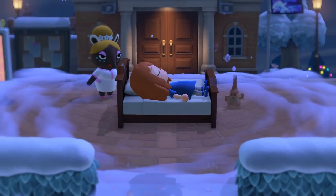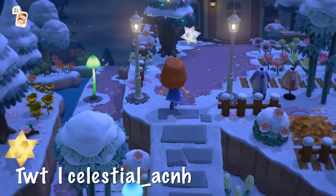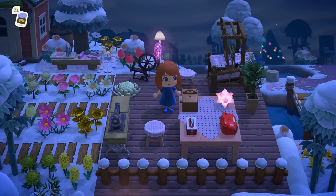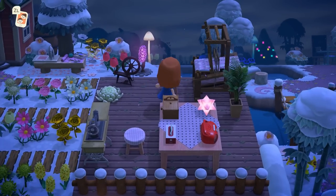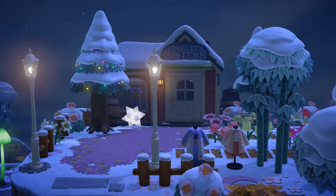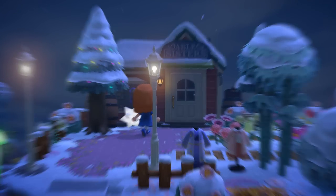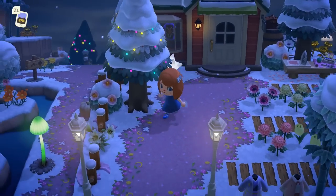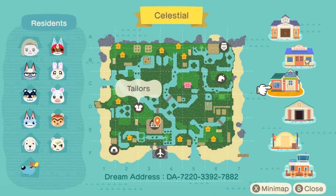Next up we have the island of Celestial. It's fitting that we see this island at night — we can see all of the lights, the mush lamps, and the nova lights. The area has nice little pops of color, and it looks so charming in the snow. The Able Sisters have a little sewing area to the right, and it's super close to resident services — very convenient for shopping.